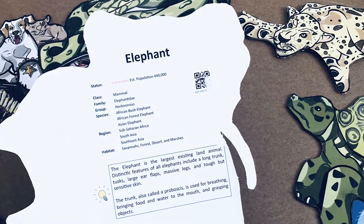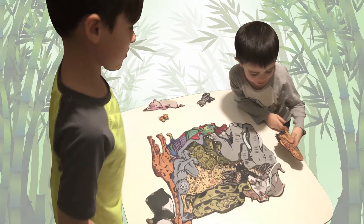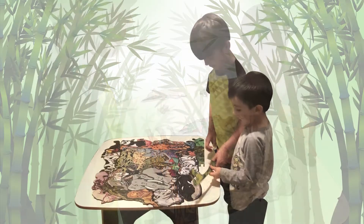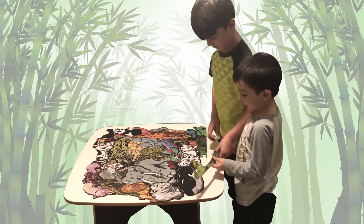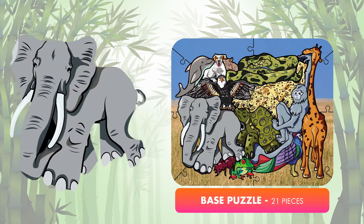All the puzzle pieces are shapes of the animals, with information about that animal on the back of each piece. The pieces are made out of one-eighth inch thick hard-tempered wood board, so the Zoo Smart puzzle is less prone to any types of scratches, scuffs, and wear and tear. The base puzzle consists of 21 pieces with up to 15-inch size animal pieces.